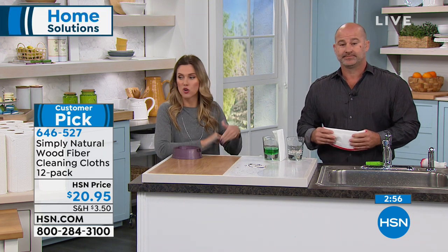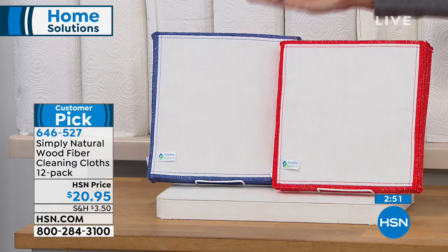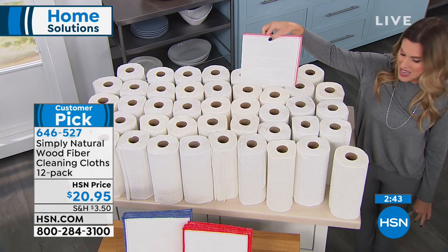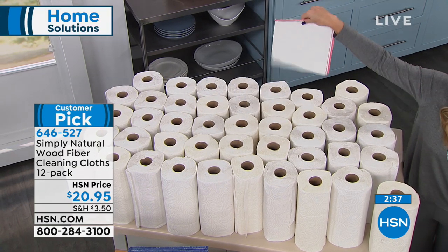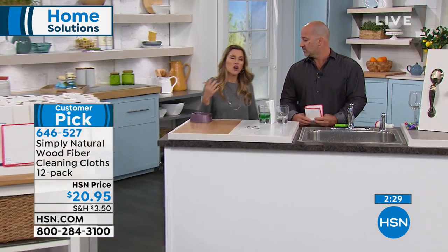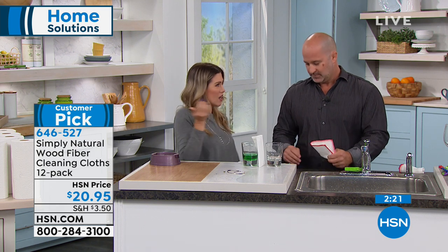You get a 12-pack, and you choose either the red-trimmed or blue-trimmed cloth. Think about the household savings: one cloth replaces 50 individual paper towels — that's all cash in the trash. With the Simply Natural cloth, you're good to go. They're reusable over and over again, so this is one purchase. At $20.95, it's a customer pick with a 4.7-star rating — that means almost every review is five stars.